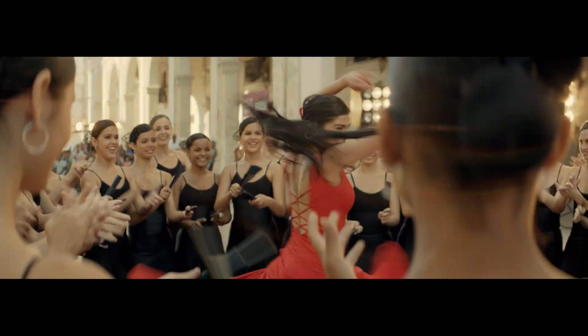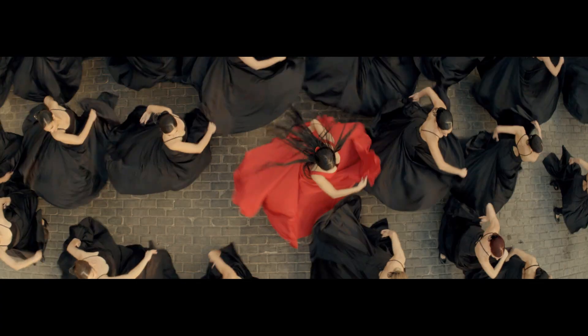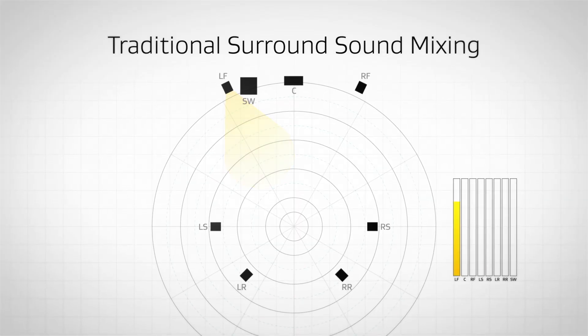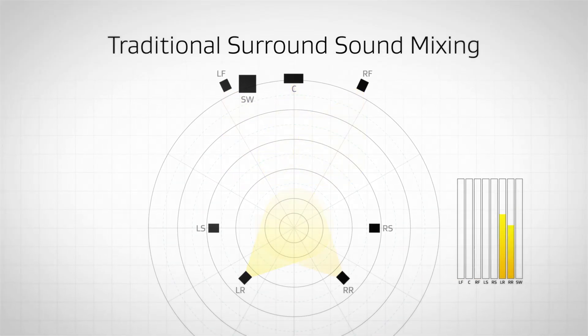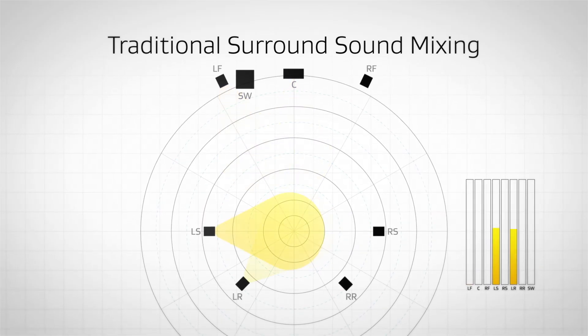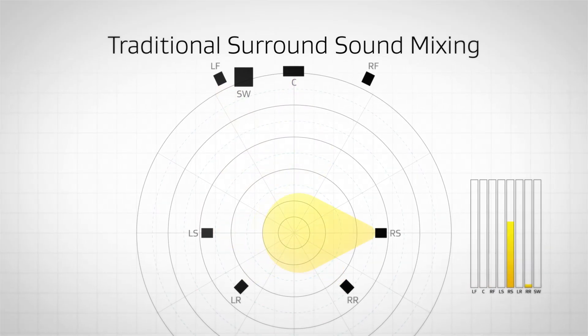Dolby Atmos is the next revolution in sound for home entertainment. So how does Dolby Atmos improve on the already amazing experience of your home theater? With traditional surround sound, designers have to mix independent sounds together into channels. While a sound can move around you, it can't move overhead or precisely match the screen direction.